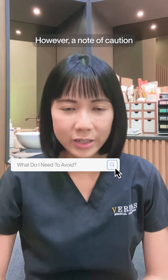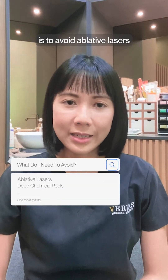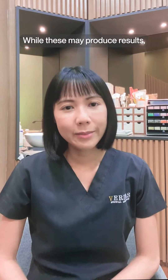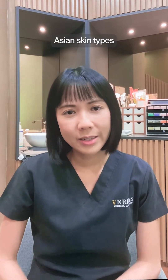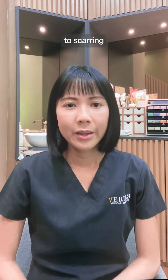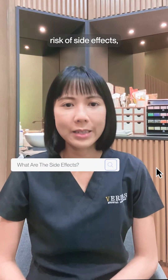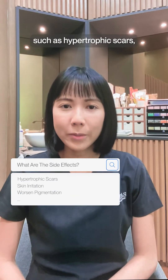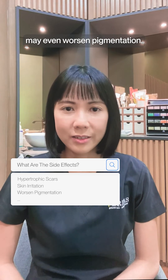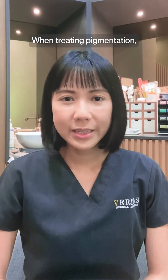However, a note of caution is to avoid ablative lasers and deep chemical peels where possible. While these may produce results, Asian skin types tend to be more sensitive and prone to scarring, which can result in higher risk of side effects such as hypertrophic scars, skin irritation, and may even worsen pigmentation.